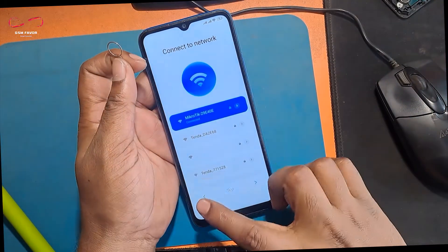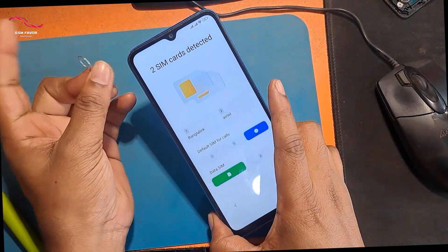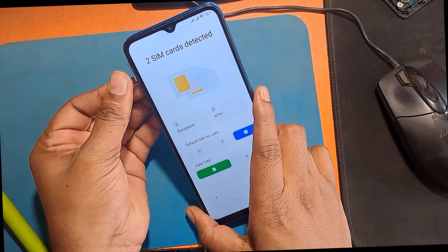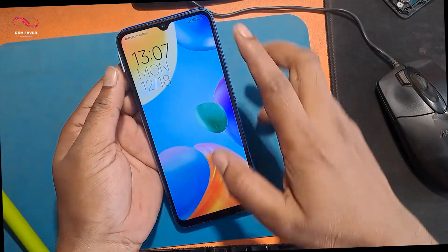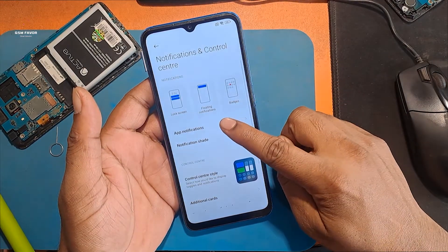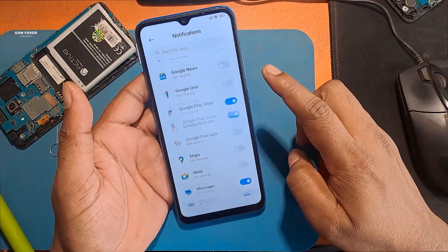Now I need a SIM ejector pin. I have a SIM card inserted in my phone. I will enter the PIN to unlock the SIM card. After removing the SIM from the phone, this wallpaper appeared. Now pull down the notification panel from the top like this with your fingers.